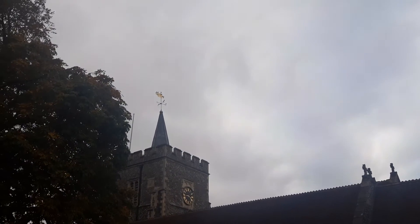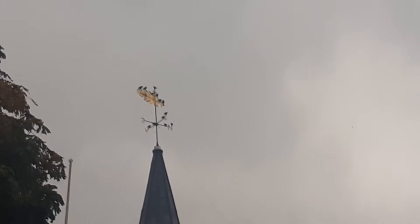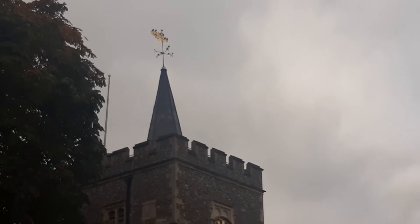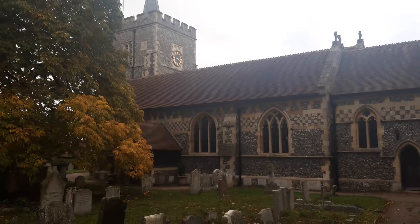Look at the spire with the wind vane on the top. Let me zoom in for you — what a beautiful wind vane. As you can see, a bird just landed on it; it's not very windy at all today. The spire goes down to the clock tower, and we zoom out to the nave of this beautiful Norman church.